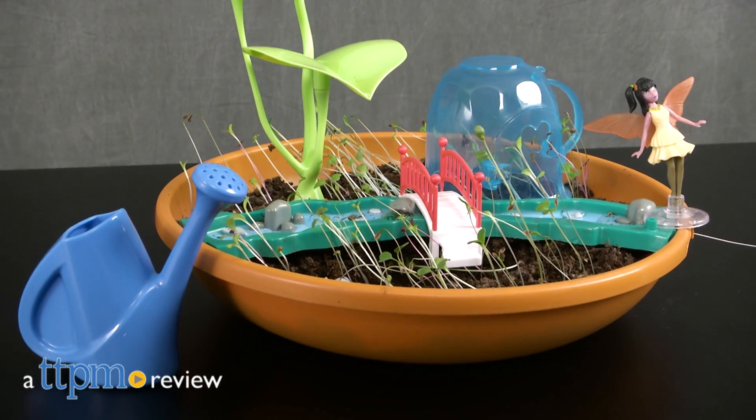Grow a garden for you and the fairies to enjoy. Hi, I'm Laurie from TTPM, here with the My Fairy Garden at Lily Pond from Play Monster.